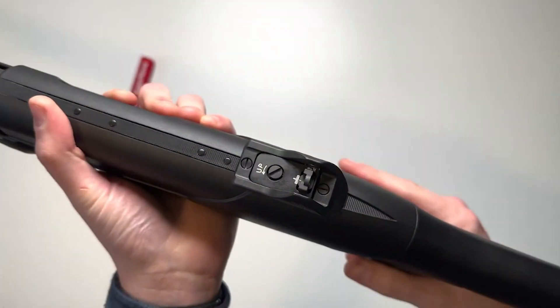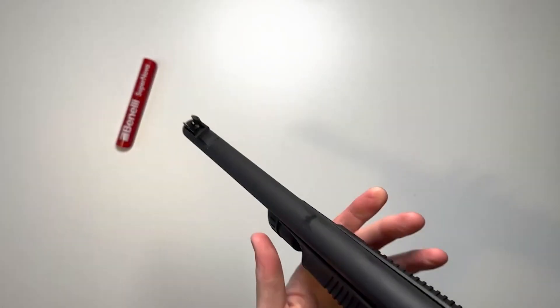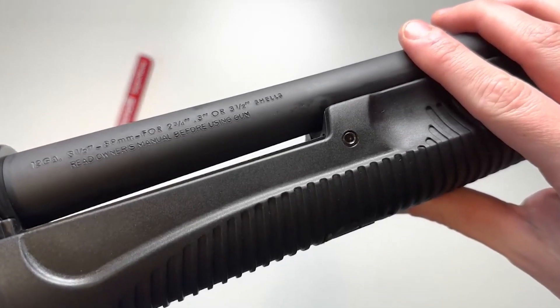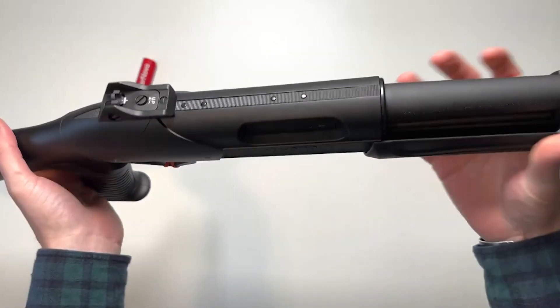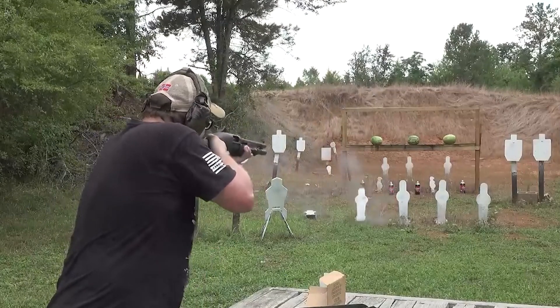Supernova shotguns feature an 18.5-inch barrel length and an overall length up to 39.75 inches. Their weight ranges between 7.5 and 8 pounds. Their four-round magazine tube can hold only two shells due to a plug — this ensures legality when bird hunting. However, adding an extension could give three additional shots for use.